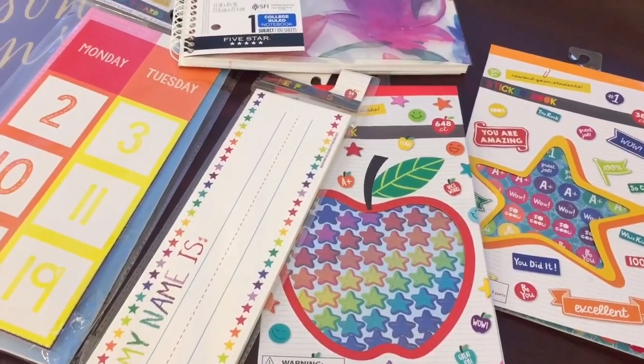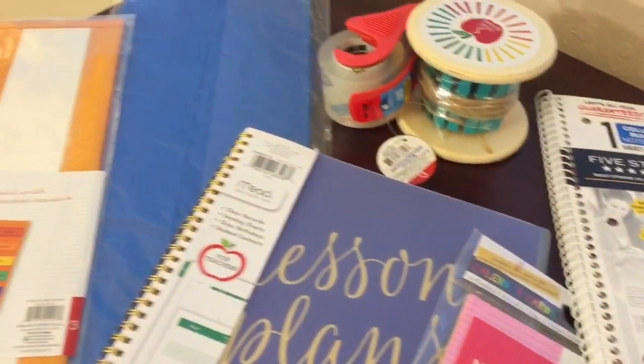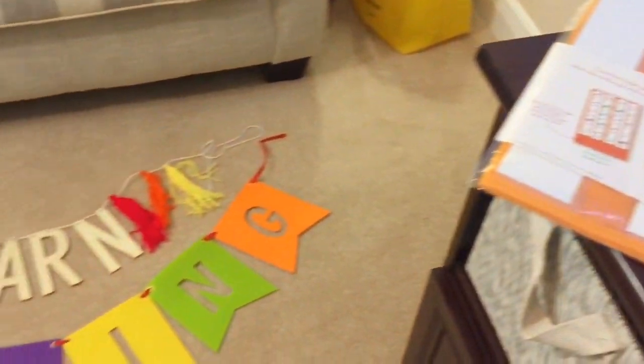Thank you guys so much for watching my Target Dollar Spot teacher haul. Please give this video a thumbs up, please subscribe, and until next time, have courage and be kind.